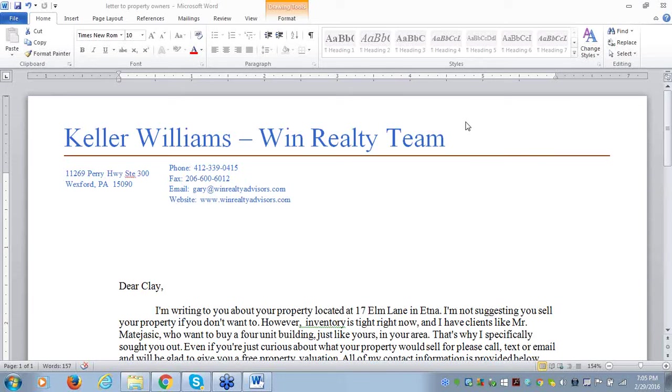Tonight, what we're going to go over is the letter that we use to send to property owners who own properties that we believe we can sell — typically sell to our buyer clients. So we're going to go over that tonight.